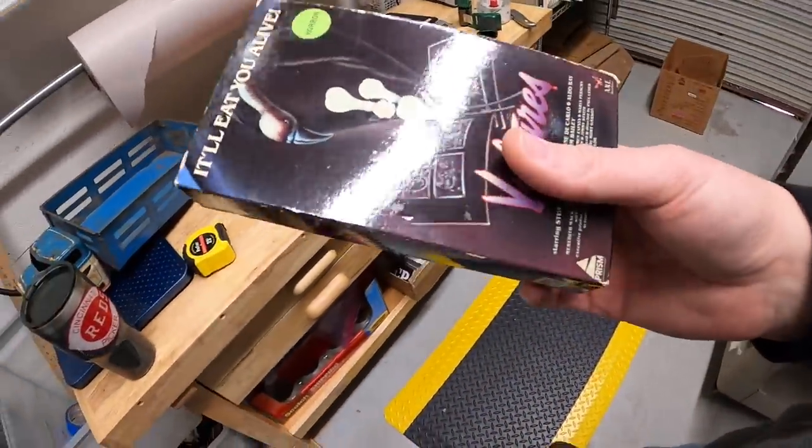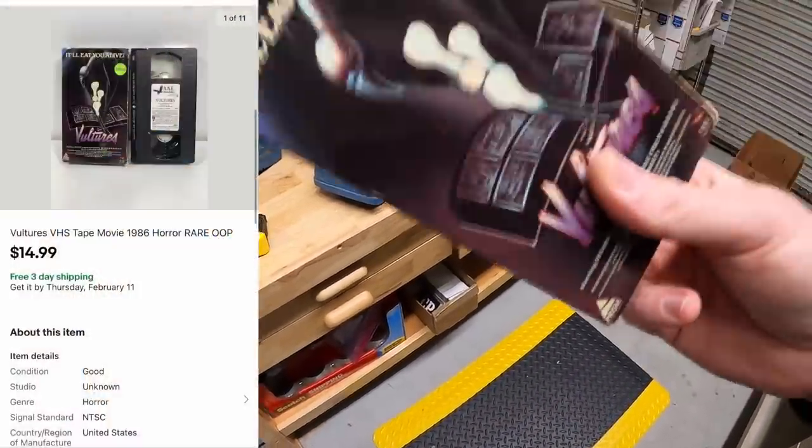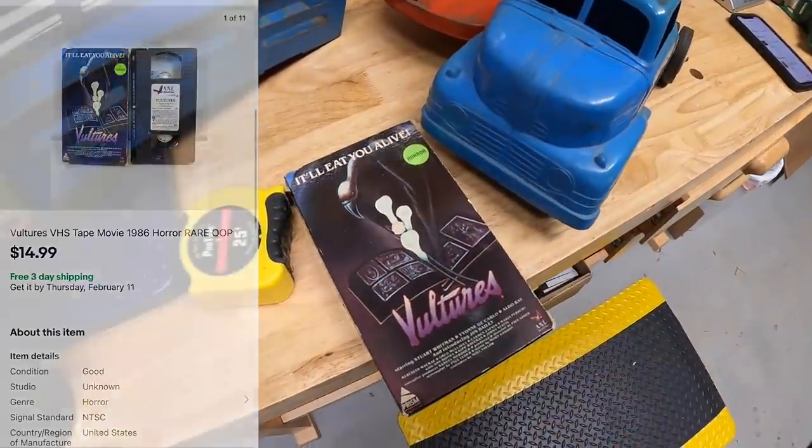The last thing I'm pulling is a VHS tape — Vultures. Picked this up at a garage sale last weekend for a dollar and it sold for $14.99 free shipping.